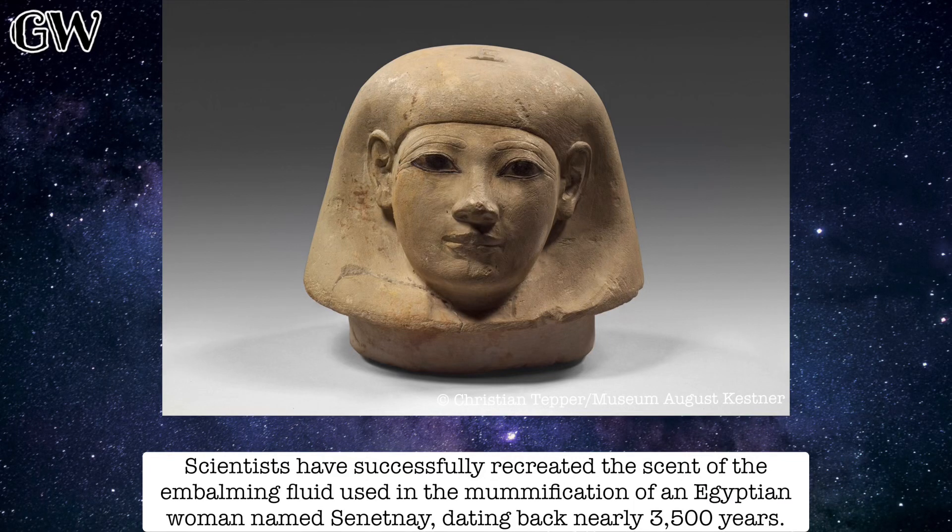Scientists have successfully recreated the scent of the embalming fluid used in the mummification of an Egyptian woman named Senetnay, dating back nearly 3,500 years.